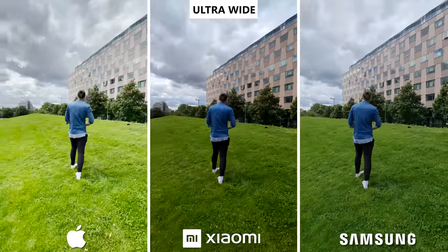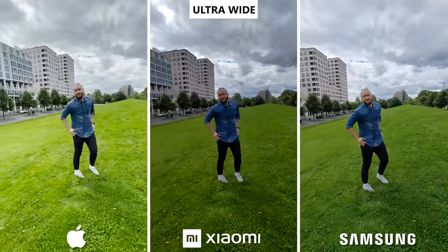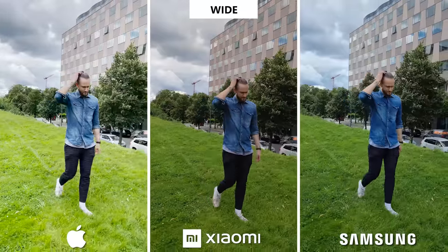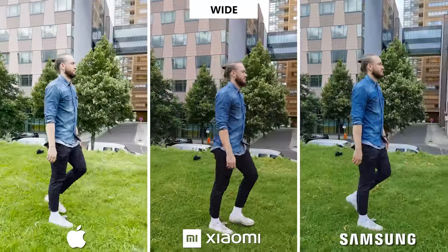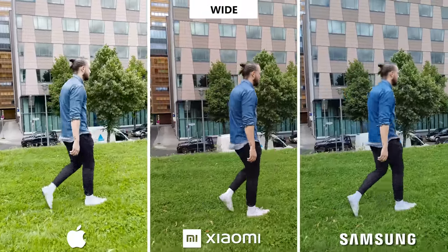The Galaxy actually has the best color rendering, except that it tends to be a little bluish. By the way, we recorded everything in 4K 30 frames. In terms of sharpness, we have to give kudos to the iPhone and Mi 11 Ultra, which are a little sharper than the Galaxy.